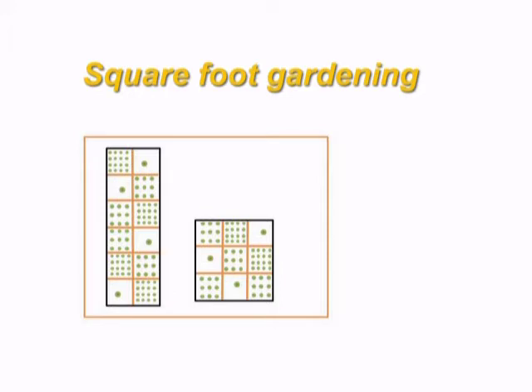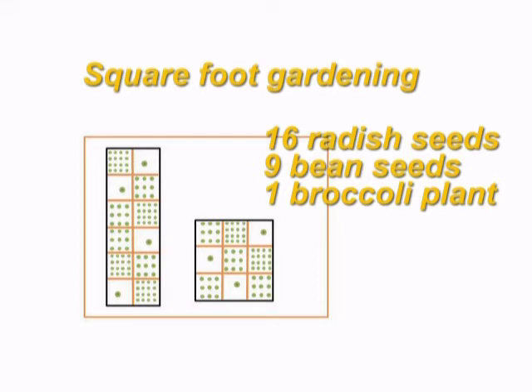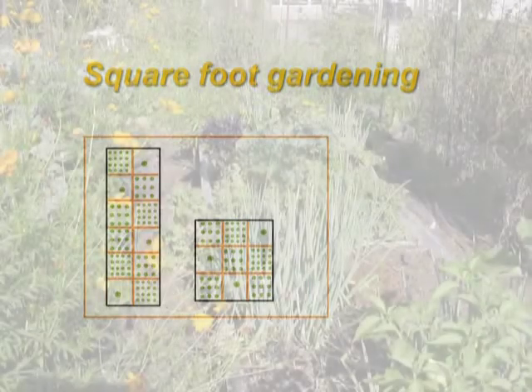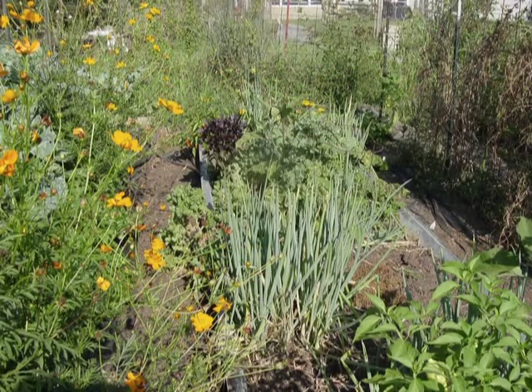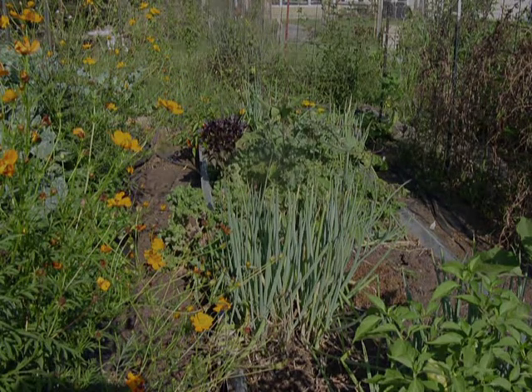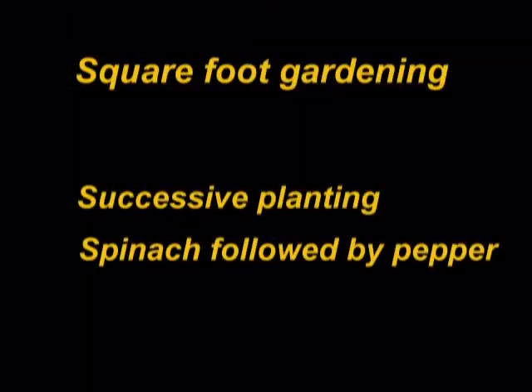The third technique is square foot gardening, where you divide your garden into squares one foot by one foot using lath or some other material. The number of plants per square foot depends on the size and space requirements of the plant. For example, you would plant 16 radish seeds per square, nine bean seeds per square, or one broccoli plant per square. Also, greater attention is given to successive planting — that is, the technique of planting a second or third crop in a space when a previous vegetable has stopped producing. For instance, say the spinach you planted has stopped growing in early June when temperatures have risen; a pepper plant would be a good successive planting to put in after you pulled out the spinach plants.